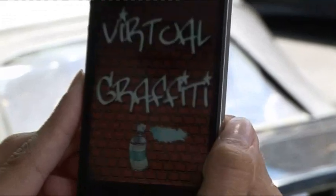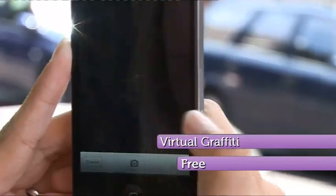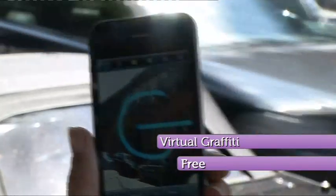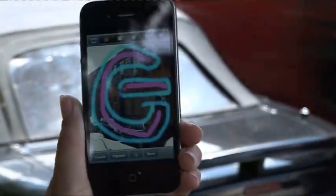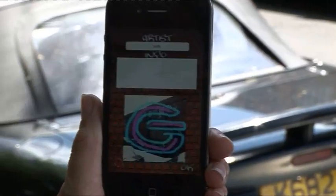And finally, for all you budding graffiti artists, there's virtual graffiti — a great mix of augmented reality, viewing tags, and geolocation. It uses the GPS in your phone to tag your location, then you take a photo and create your work of art using your artistic flair. Once you upload, you have the satisfaction of knowing you've left your mark somewhere that can only be found using augmented reality.